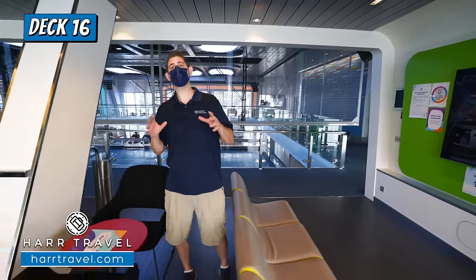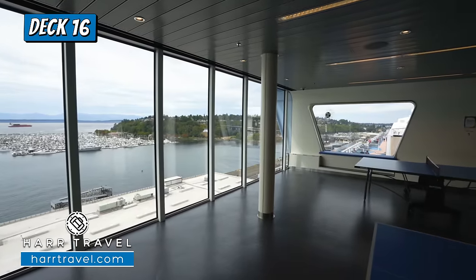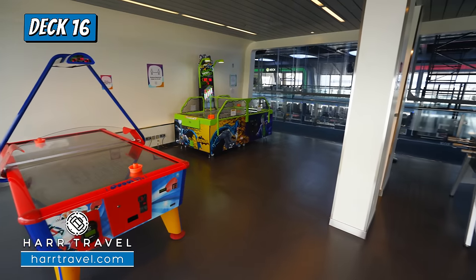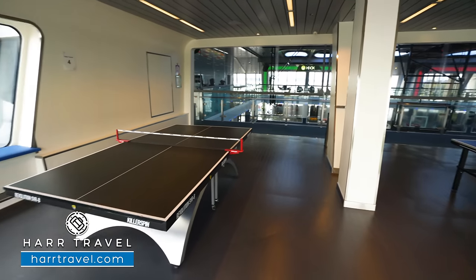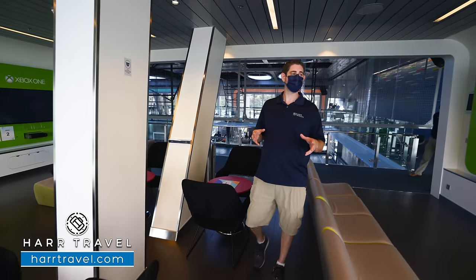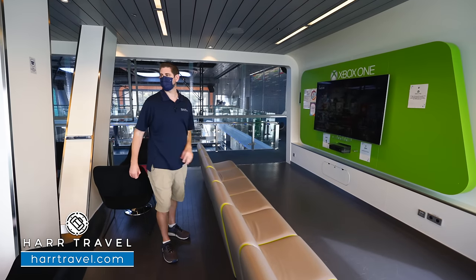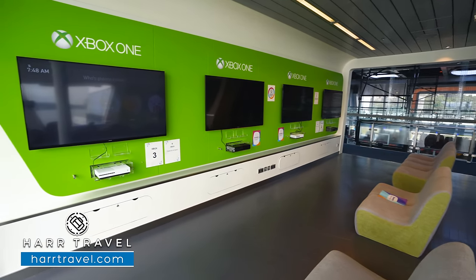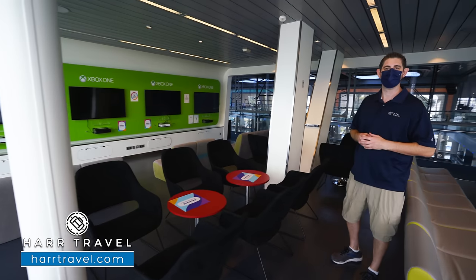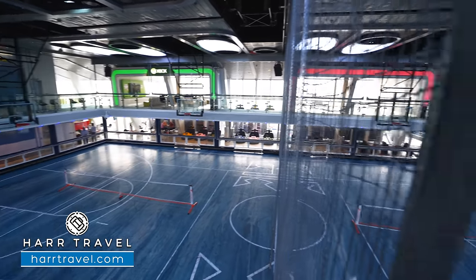Heading upstairs, set above the Sea Plex there are four alcove areas that stick out with incredible views, each with a different use. You've got an arcade on one side, ping-pong tables over there, and right now I'm inside the Xbox lounge — a complimentary area with a huge couch and massive large screen TV with an Xbox One. On the other side you have four more Xboxes with video rockers and lounge-style seating in the middle. All the way around the top there are also seating areas so you can sit and watch the games down below.